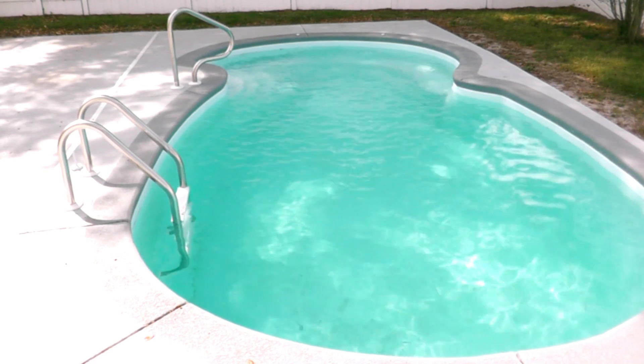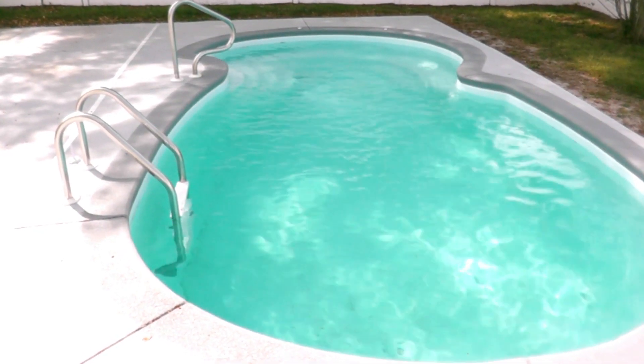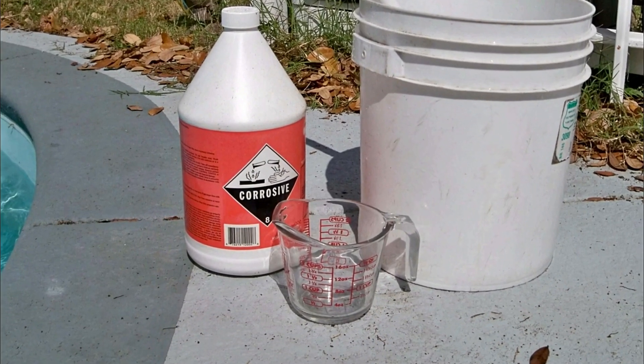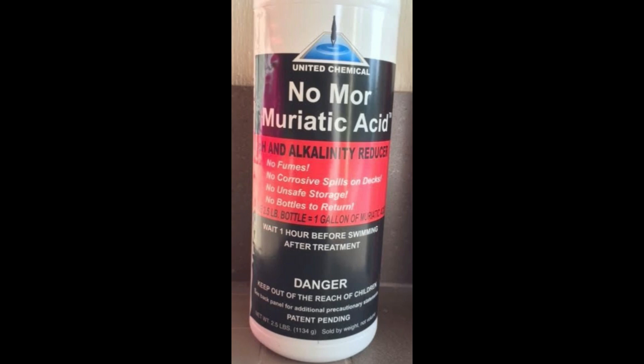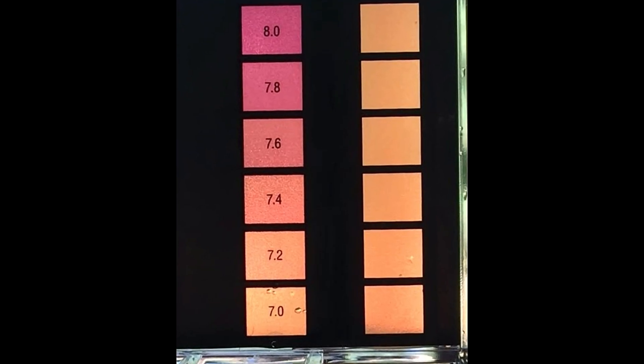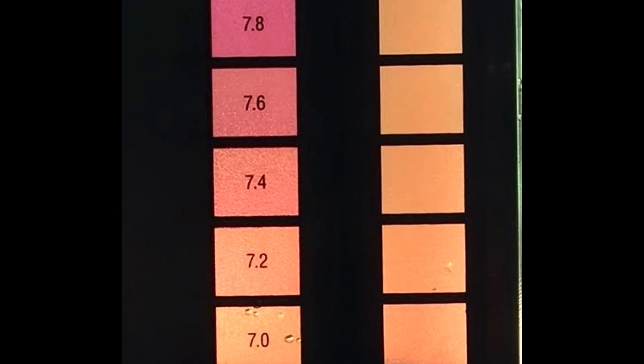So what can be done? Well, something very simple and something that you're probably doing right now, and that's to add acid and lots of it — either muriatic acid or dry acid. We want to maintain a lower pH, somewhere around 7.2 to 7.4 and no higher. This keeps the water a bit on the acidic side and reduces the chances of calcifying and scaling.